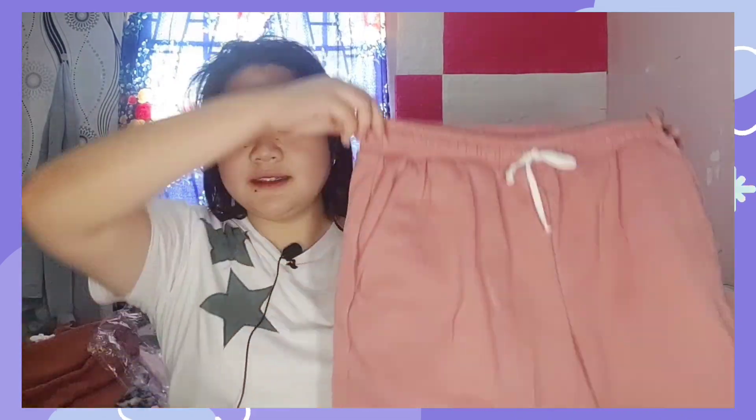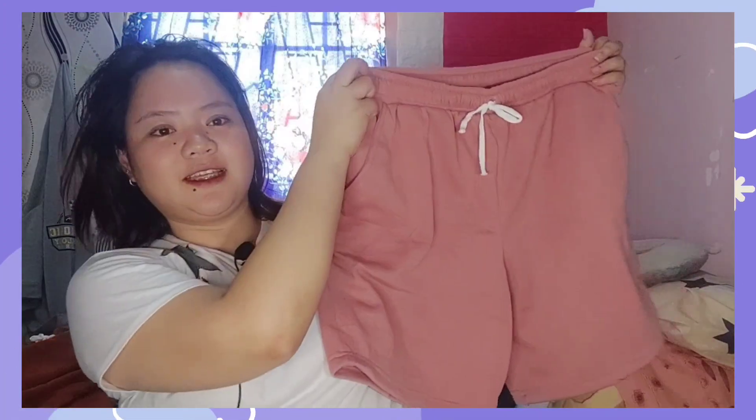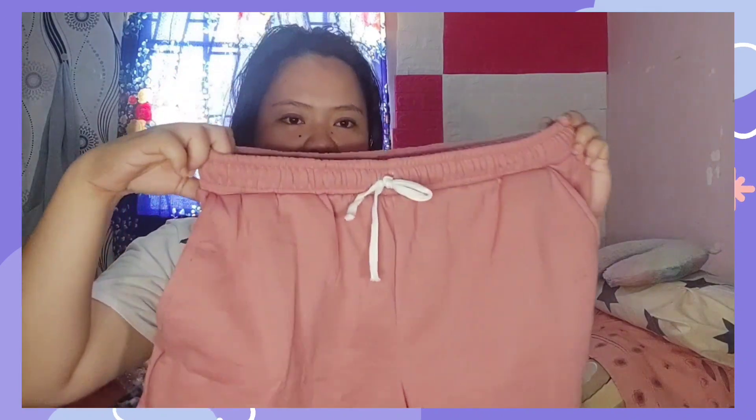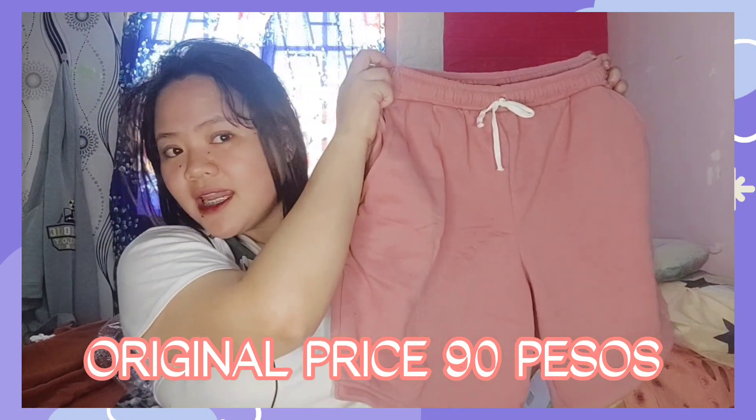And the last, but not the least, my favorite color. Old rose siya. Old rose. Super ganda, guys, promise. Worth 80 pesos lang siya. Kasi binili ko siya noong March 2. Nakasale siya. Kasi yung original price niya is 90 pesos. So, nakatipid ako ng 10 pesos. So, ayan guys, itatry ko sila para malagay natin yung mga picture dyan mamaya.